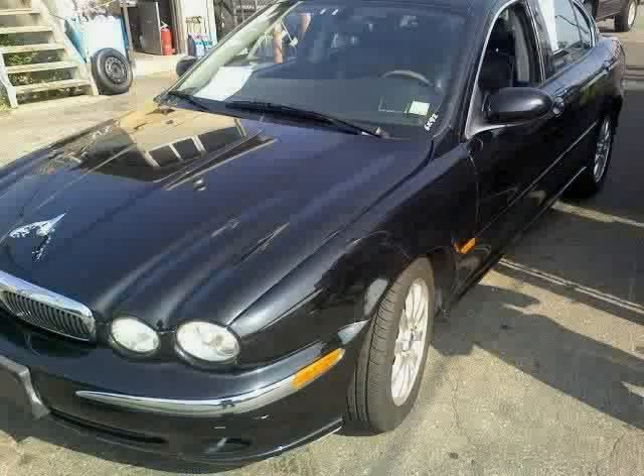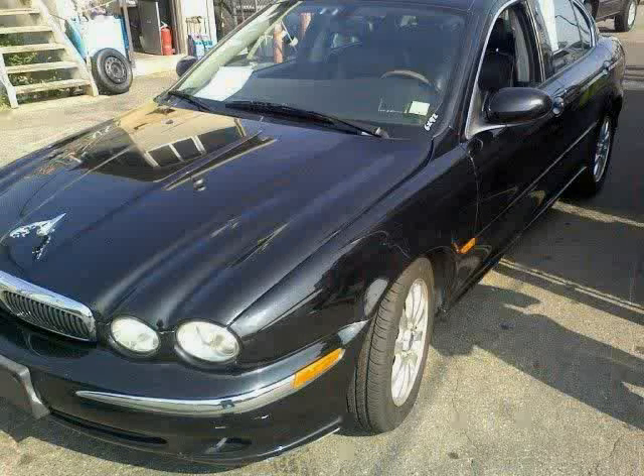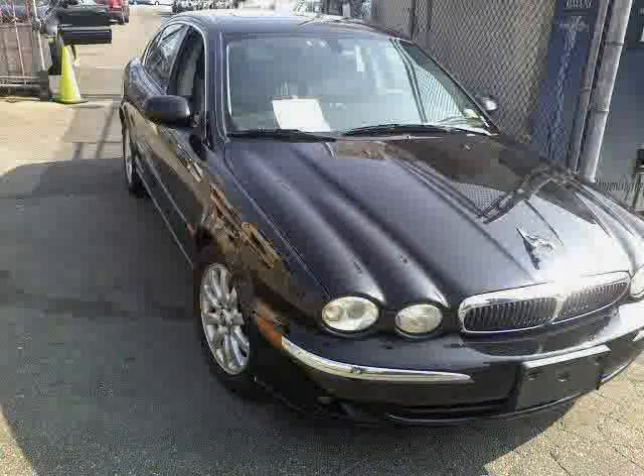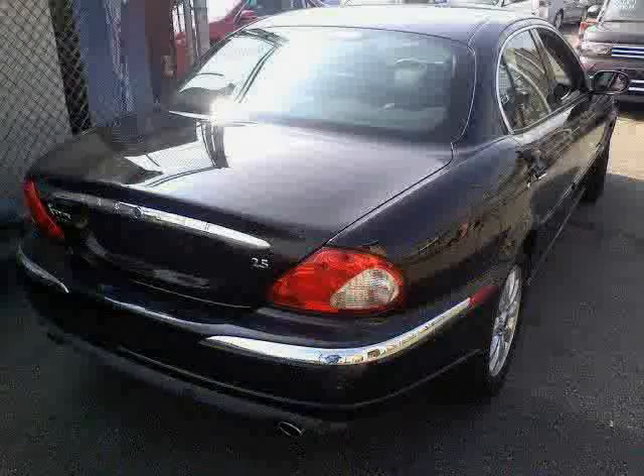Look at this 2003 Jaguar X-Type equipped with independent McPherson strut front suspension with liquid-filled bushings, gas-charged shock absorbers, stabilizer bar, Jaguar traction 4-wheel full-time all-wheel drive, and MP205-55R16 Continental ContiTouring Contact All-Season SBR tires.